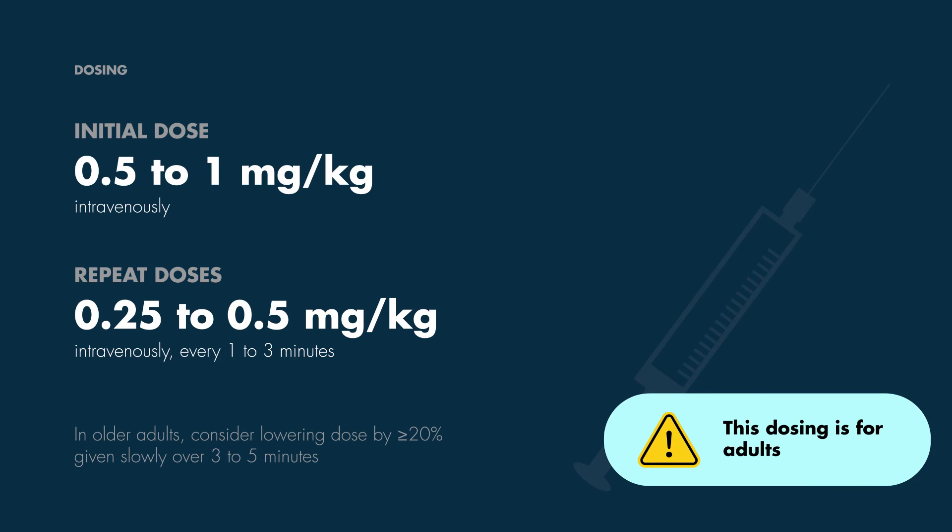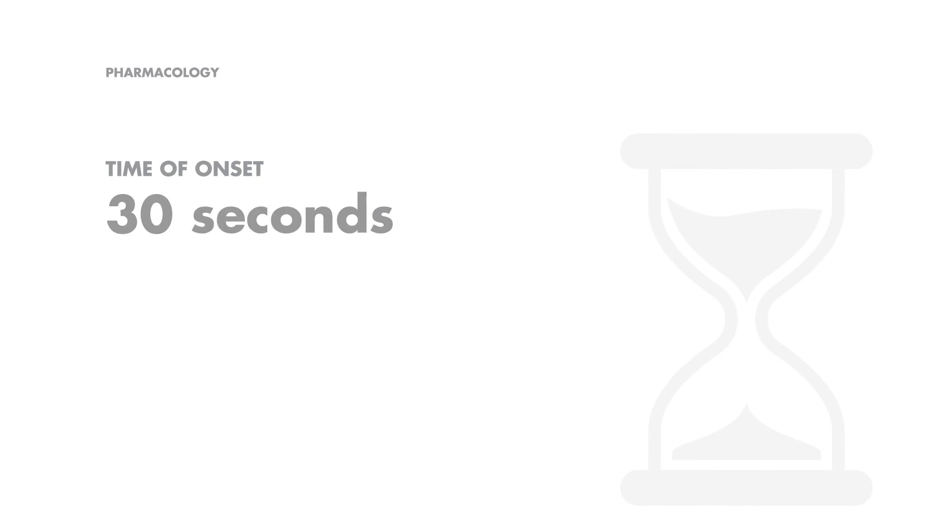Keep in mind that these stated doses only pertain to the adult administration for Propofol and procedural sedation. When we talk about Propofol's pharmacology, the words rapid onset and short duration come to mind. Within a mere 30 seconds of administration, Propofol gets to work. However, it's quick to fade with a duration of action of approximately 5 minutes.